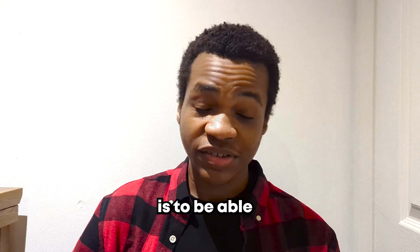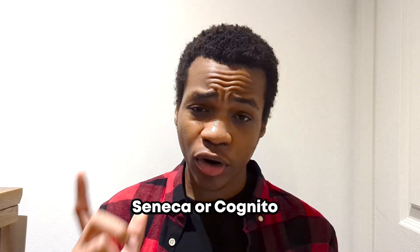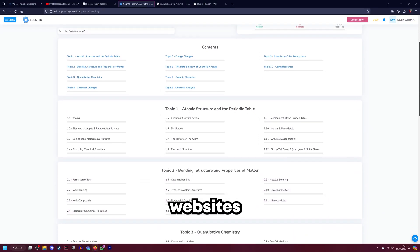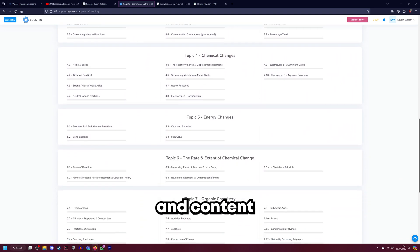My first tip is that to be able to go through a large amount of content very quickly, you need to be able to use either Seneca or Cognita. Both of these websites allow you to go through a lot of videos or a lot of questions and content very quickly.